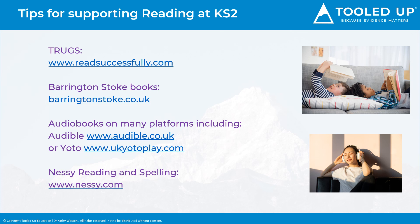Audiobooks help develop vocabulary, and are especially useful if your child isn't yet reading a lot of texts. These can be purchased through apps like Audible on Amazon, or there is also the Yotto audiobook player, which is great for children to listen to when going to sleep.